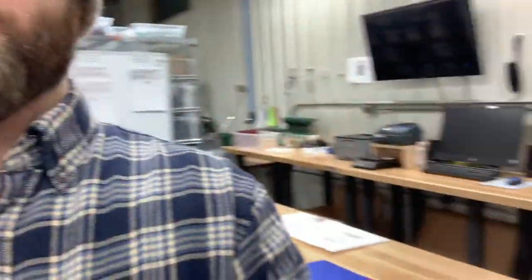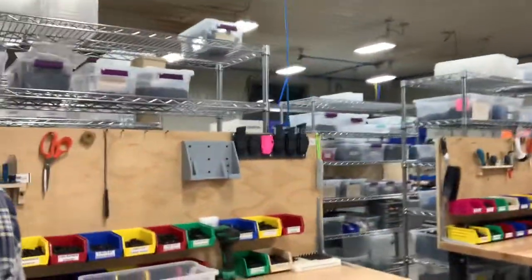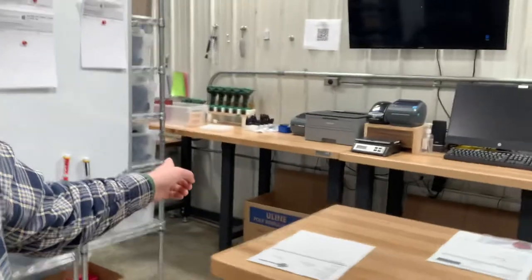We built completely new assembly benches and color coded all of our hardware. Our shipping station is right here. We normally have all of our orders cleared out by about 11am each day, so if you order now it'll ship tomorrow morning. All of our in-stock inventory is right here on these two rolling shelves — we have all of our OCDs and on the other side all of our holsters. We keep a very small amount of inventory, but it's there ready to ship.